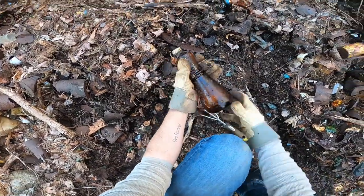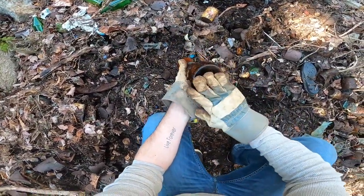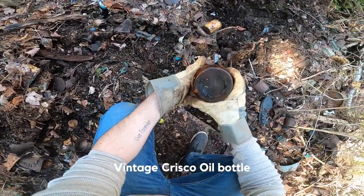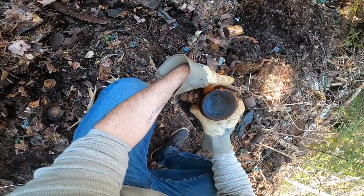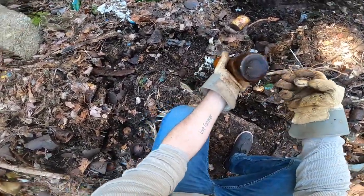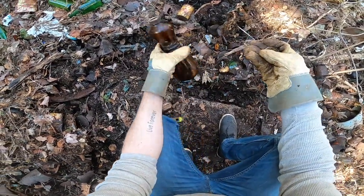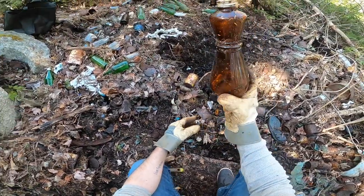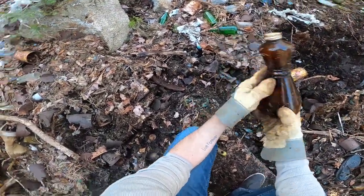Oh, that's cool — what is this? The Procter & Gamble Company, 1964. Okay, so we got a date on the dump — it's at least from the 60s. That's a really cool looking bottle, I'm gonna keep that.